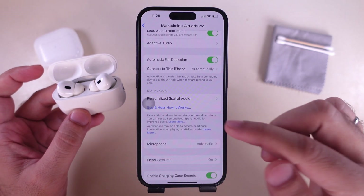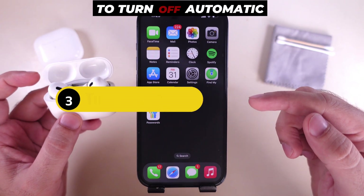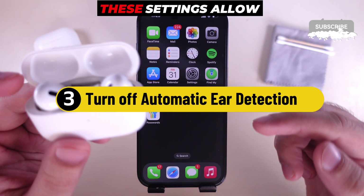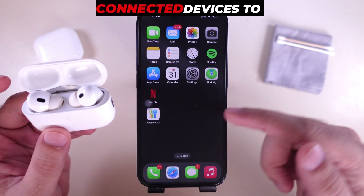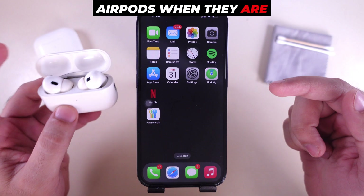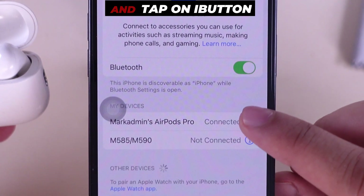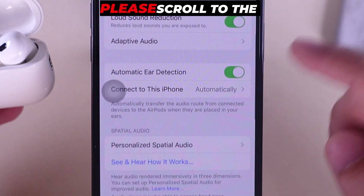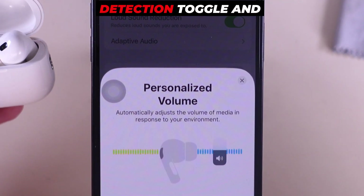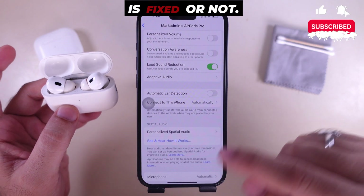That's it — hopefully that setting fixes your problem. The third solution is to turn off automatic ear detection. This setting allows AirPods to automatically transfer audio from connected devices to AirPods when placed in your ears. Go to your iPhone Bluetooth settings, tap the 'i' button next to the connected AirPods Pro name, scroll to the automatic ear detection toggle, and turn it off. Check whether your problem is fixed.